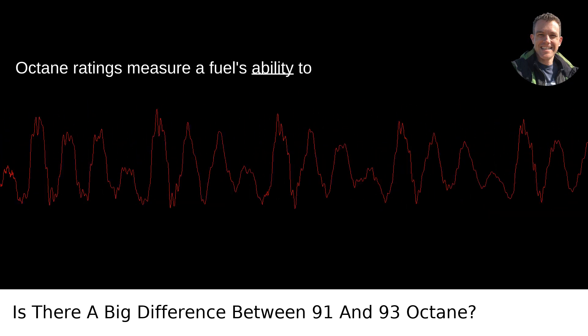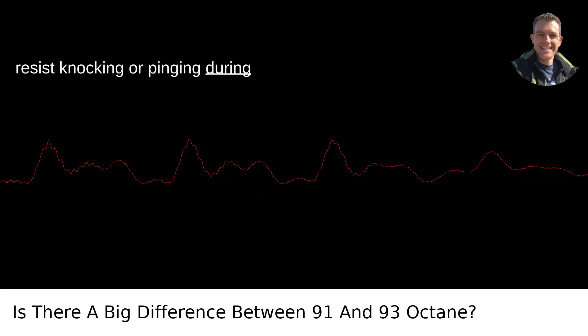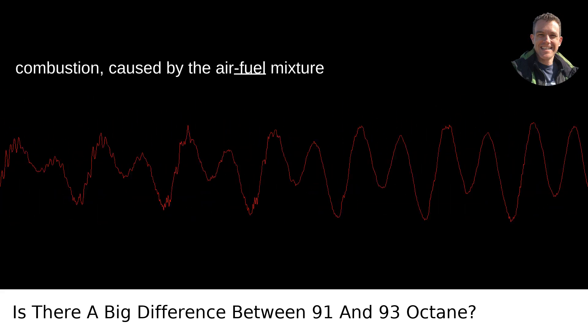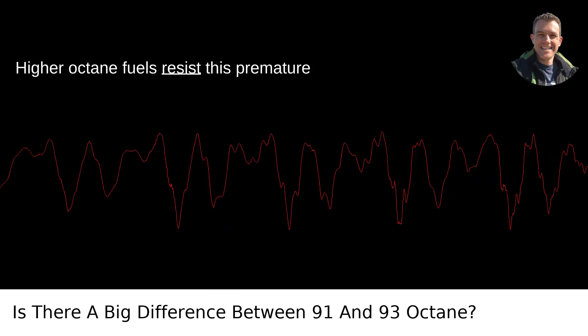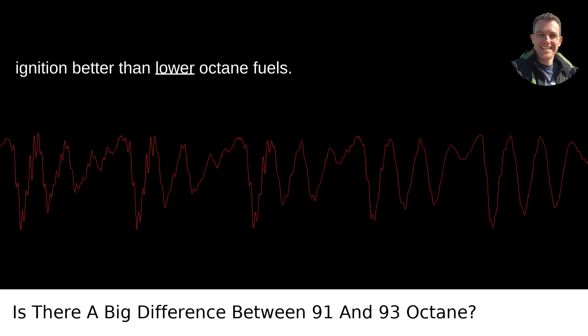Octane ratings measure a fuel's ability to resist knocking or pinging during combustion, caused by the air-fuel mixture detonating prematurely in the engine. Higher octane fuels resist this premature ignition better than lower octane fuels.